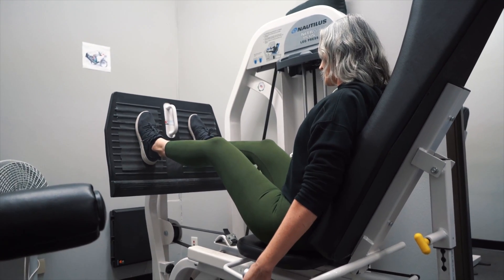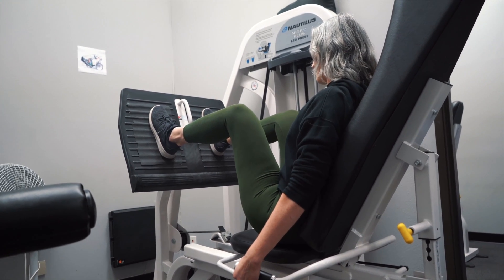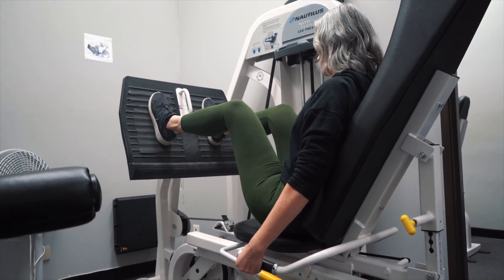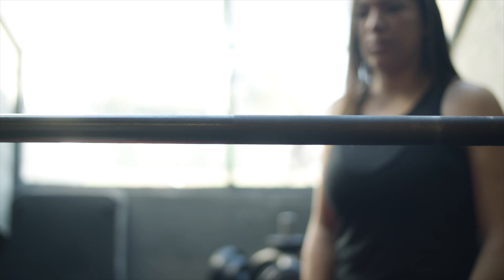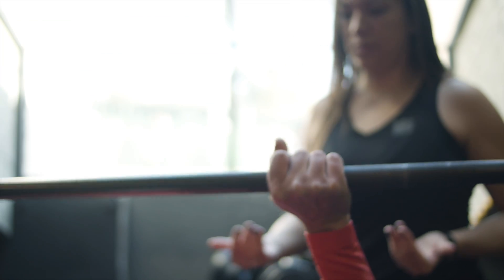Regardless, all three trials point to the value of resistance training — in all three, either the resistance training group or the combo group did best. One takeaway: consider starting resistance training if you haven't already. Go slow, don't try to lift too heavy on day one, work with a trainer if possible, and start integrating it into your life.